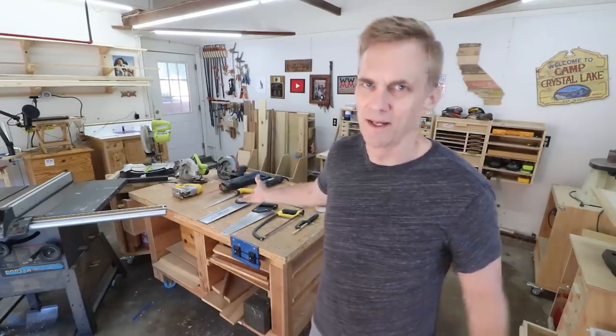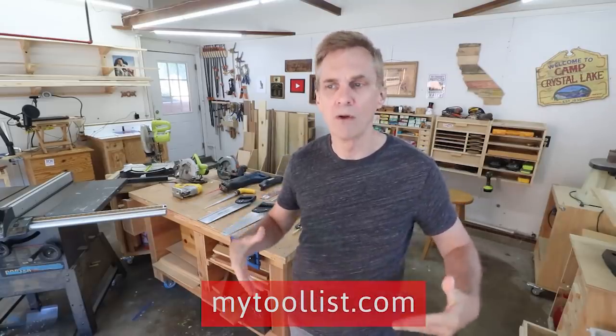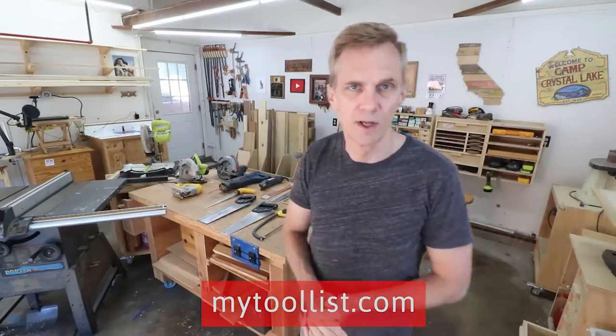There are a couple of these that I could probably live without. If you're interested in getting started in woodworking, you certainly don't need all of these saws. I have a list you can download for free over at MyToolList.com showing you how you can get all of the tools you need to start woodworking for under $1,000.